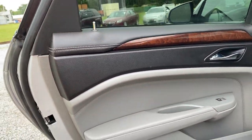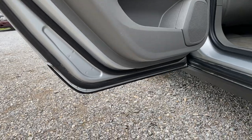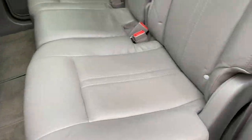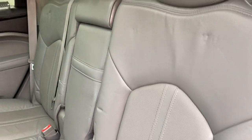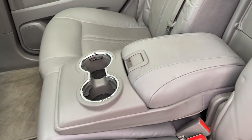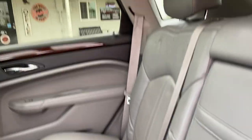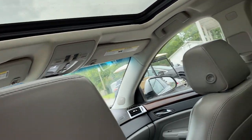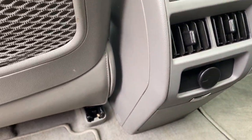Starting with the driver's rear — nice leather interior. It does have the panoramic sunroof and it is functional. There are rear vents for the rear passengers as well.